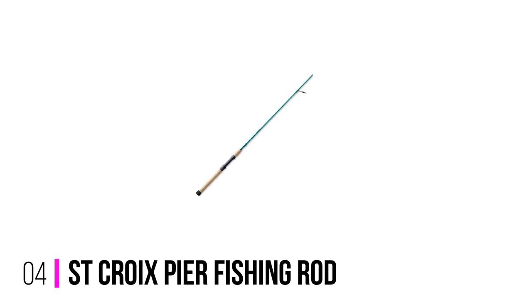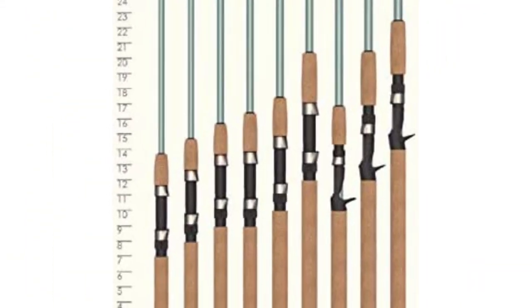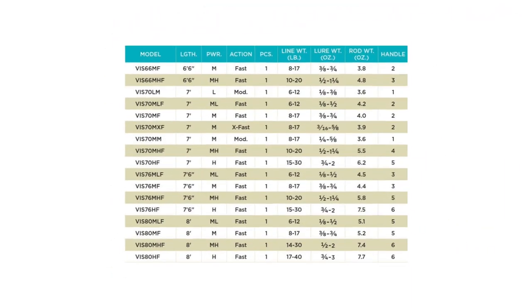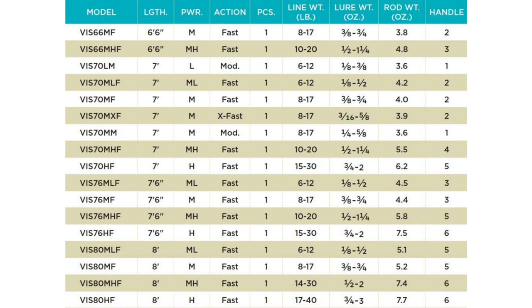Number 4: St. Croix Pier Fishing Rod. The St. Croix brand is synonymous with quality. They've been creating exceptional fishing rods for years, and this one is no different. If you are looking for a fantastic higher-end model, this is your go-to. While this pier rod is more expensive, it features everything you could hope for. Fuji DPS Reel Seat, Premium Cork Handle, and SC3 Graphite Blanks blend perfectly to help the St. Croix Abbot Inshore Saltwater Spinning Rods stand apart from the others.